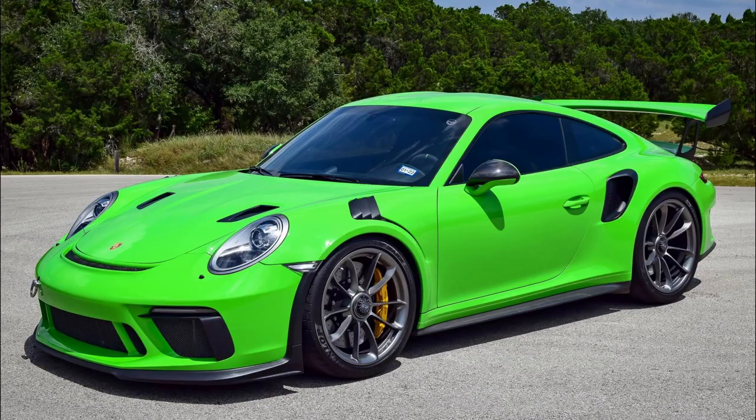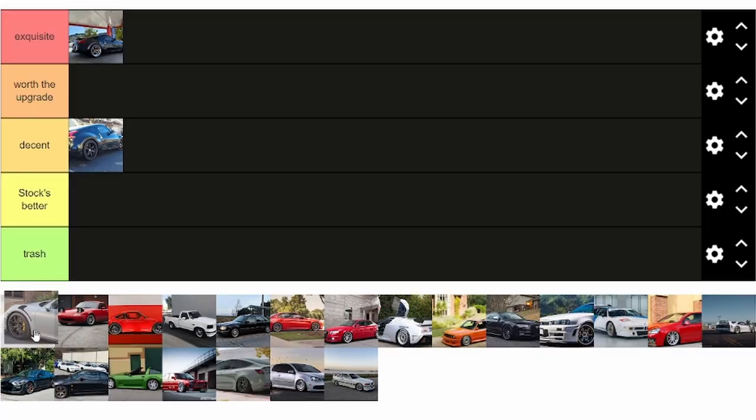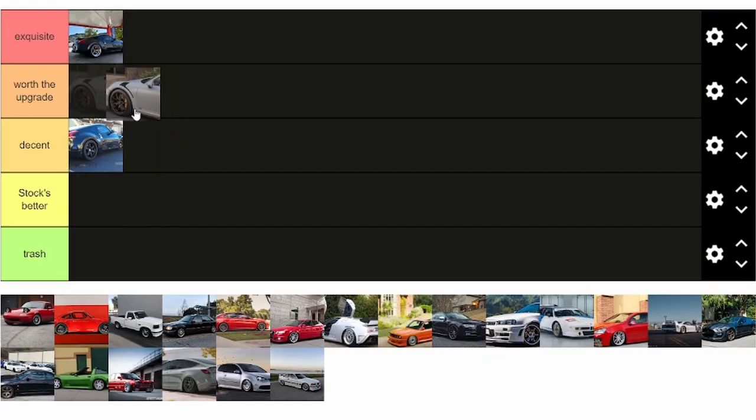Next up is the 911 GT3, which in the last video I said had solid wheels, and it would be pretty hard to beat that. But I think these HREs do a good job. While they're maybe not quite exquisite, I would for sure say they're worth the upgrade.